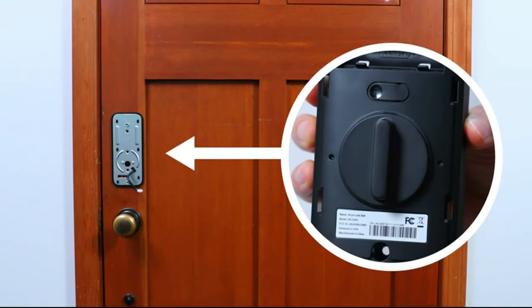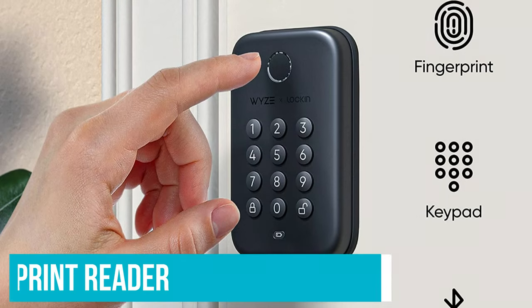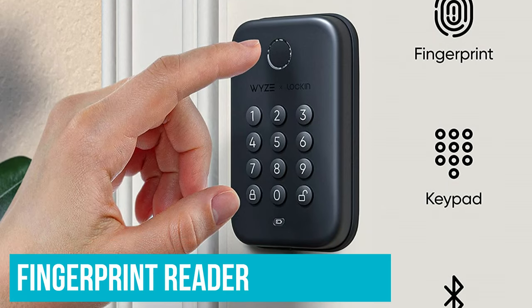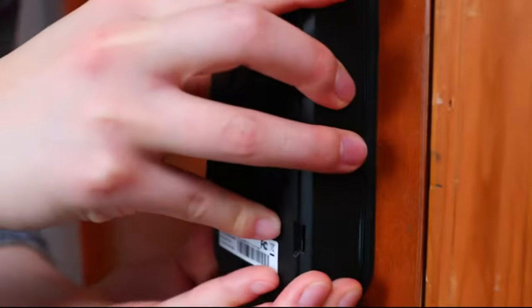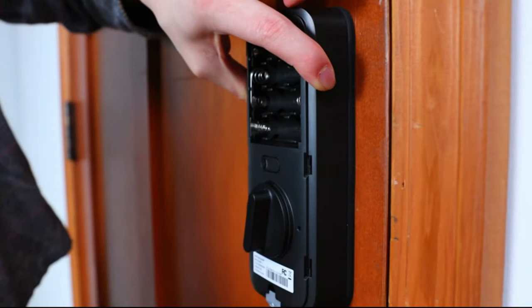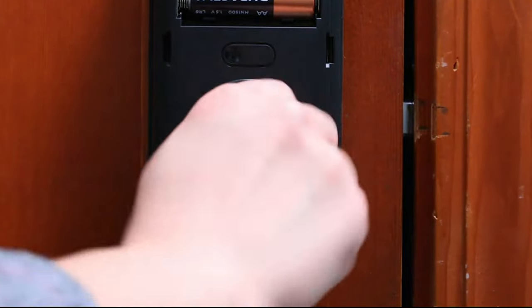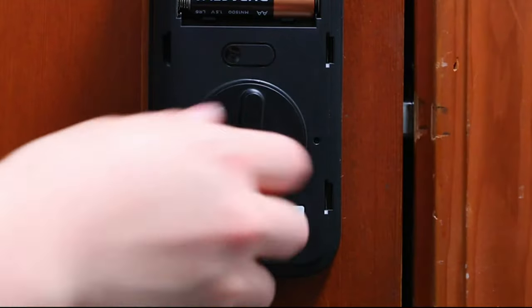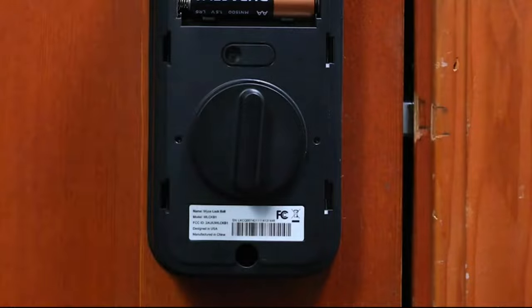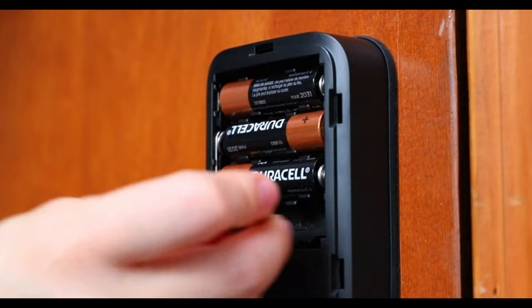It'll auto-lock if you want, and it's half the price of the Yale Assure Lock too. In addition to the fingerprint reader and keypad, the Wyze Lock Bolt works over Bluetooth and its range is very good. I was able to lock the door from my bedroom at the other end of the house using the Wyze app. That's important as there's no way to lock the door on a schedule. It doesn't integrate with any smart home platforms such as Amazon Alexa or Google Home, but if you don't need to control your lock with your voice or add it to any smart home routines, you won't really miss those features.